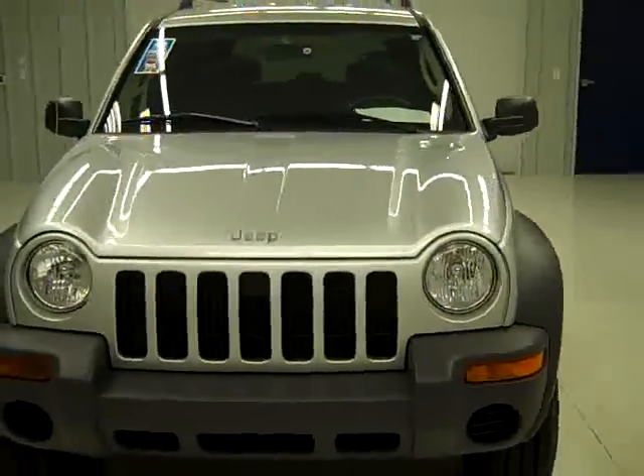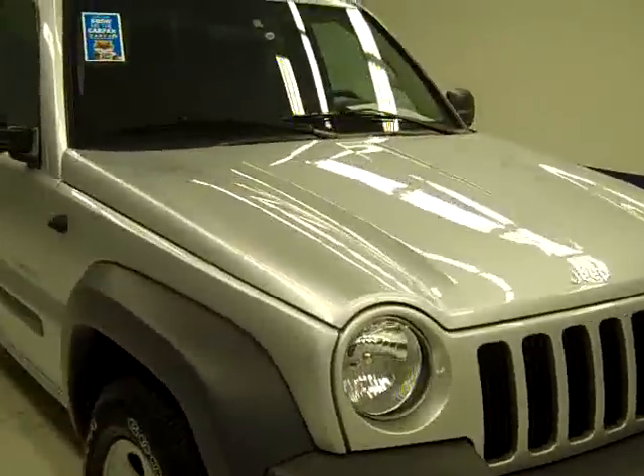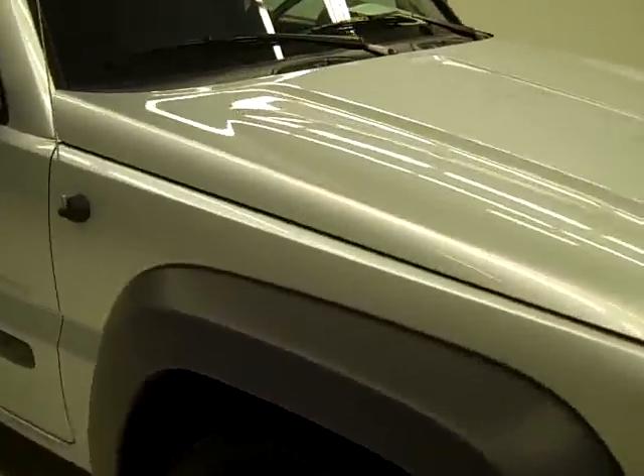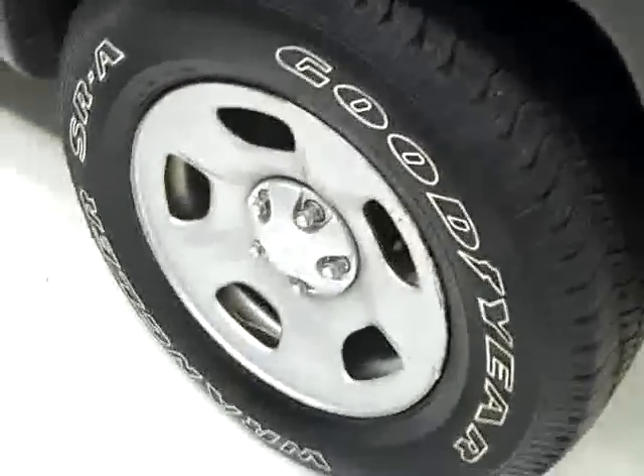This is stock number K168LN, a 2004 Jeep Liberty 4-door with 4-wheel drive, color silver, has 79,000 miles, and the 3.7 liter engine.